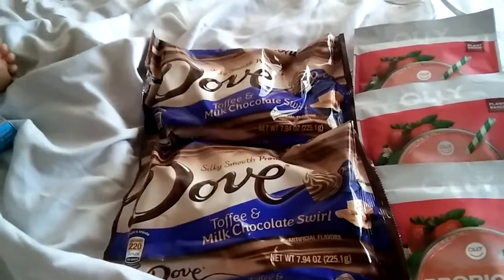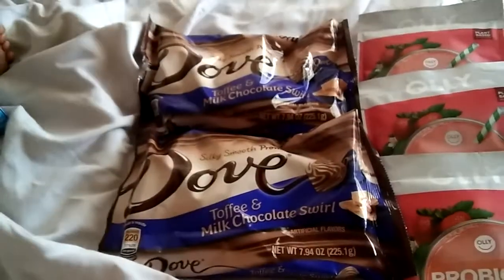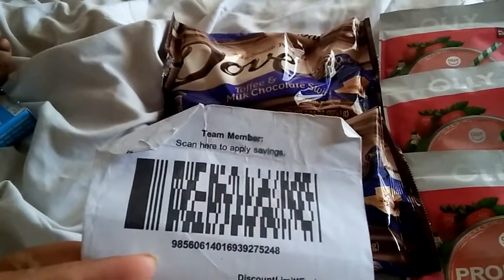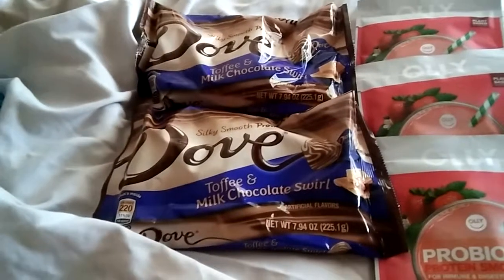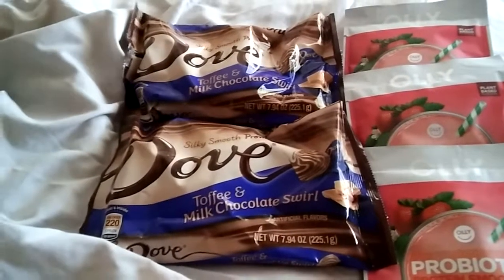Here's the coupon that I used for the chocolates — $1 off on two. I also like to take my Cartwheel barcode printout with me just in case there's no Wi-Fi or I'm not able to access it online; at least I have a backup to scan.